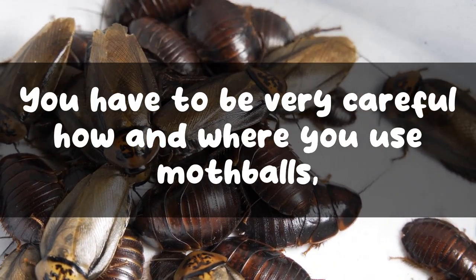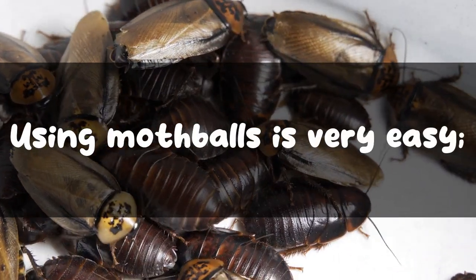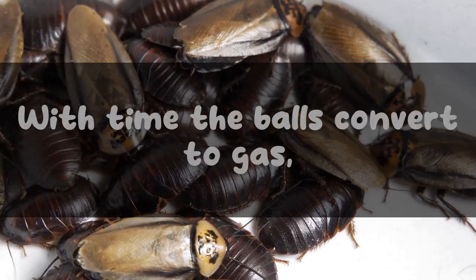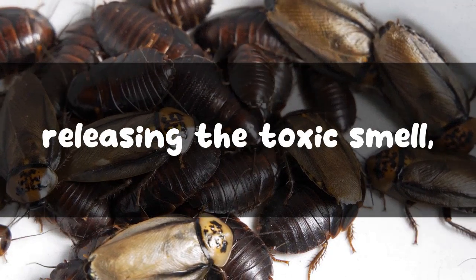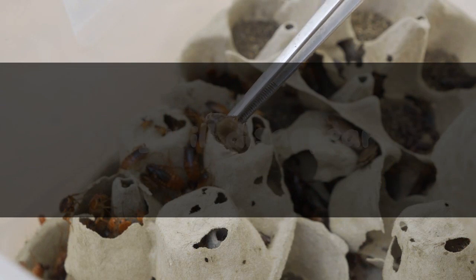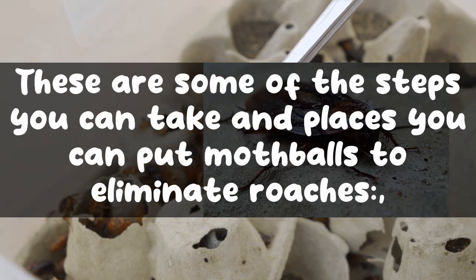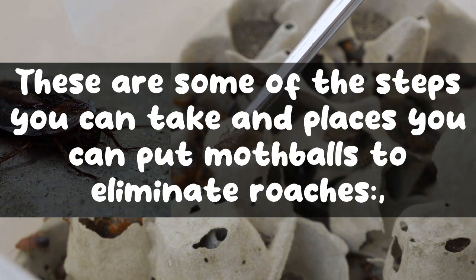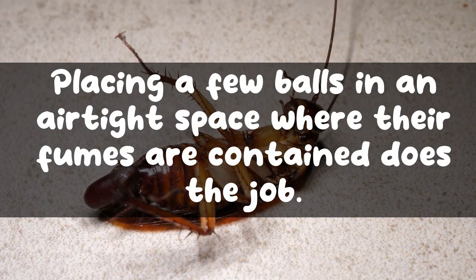How to use mothballs to repel cockroaches: you have to be very careful how and where you use mothballs, as they are highly poisonous. Using mothballs is easy — just scatter some wherever you have an infestation. With time, the balls convert to gas, releasing a toxic smell, and get smaller in size. In a few months they will disappear and you can place new ones. Placing a few balls in an airtight space where their fumes are contained does the job.